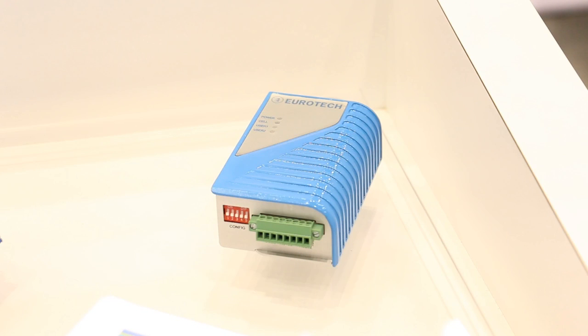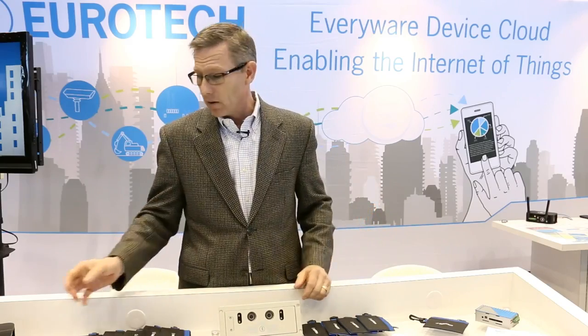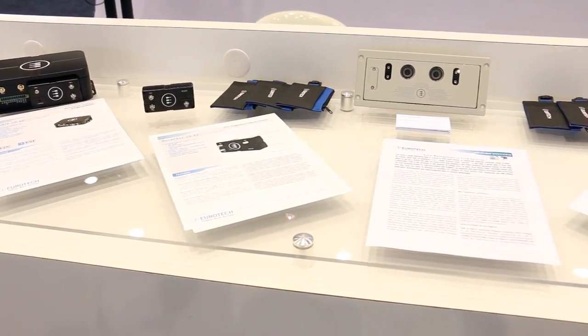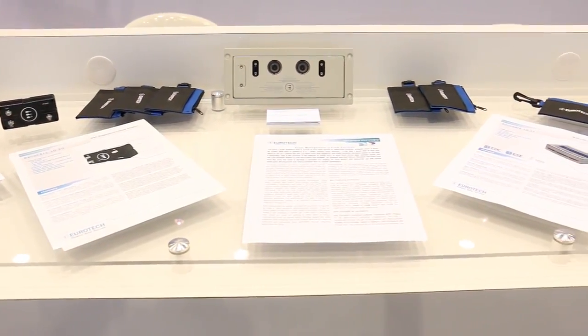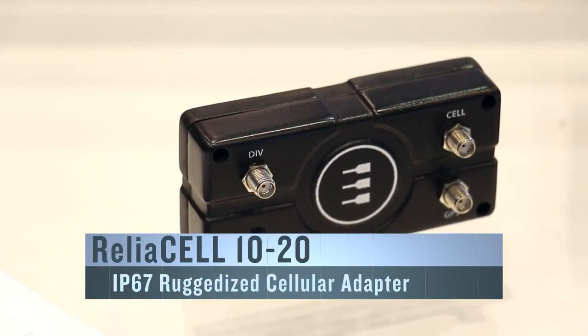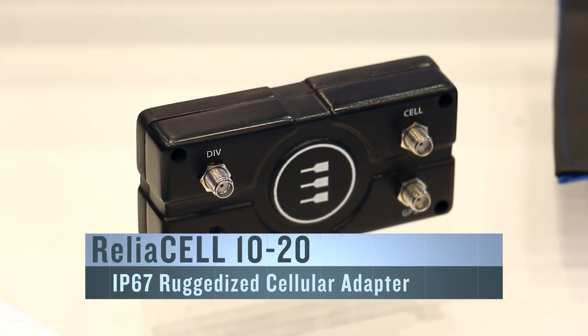We've also looked at how people are deploying IoT, and we've noticed that people have had problems going from vendor to vendor, from carrier to carrier. So we've built modular approaches to cellular, as an example. In this IP67-rated rugged modem, this is just a cellular modem that can be attached to anything, including any of our boxes, to create a modular approach.